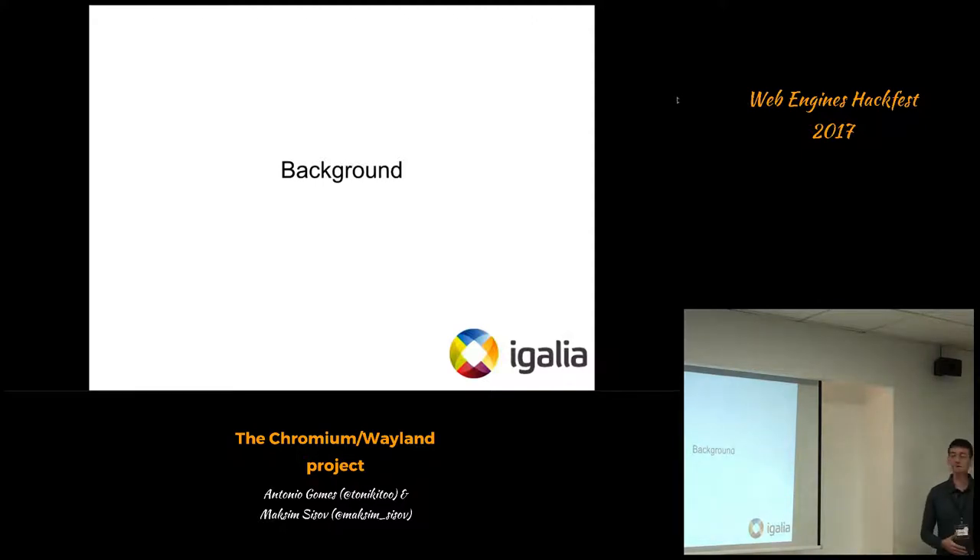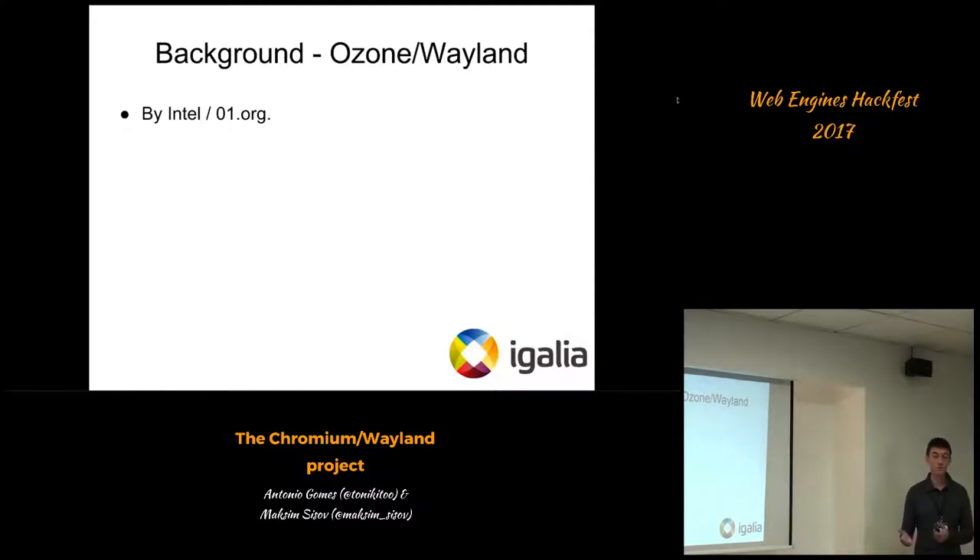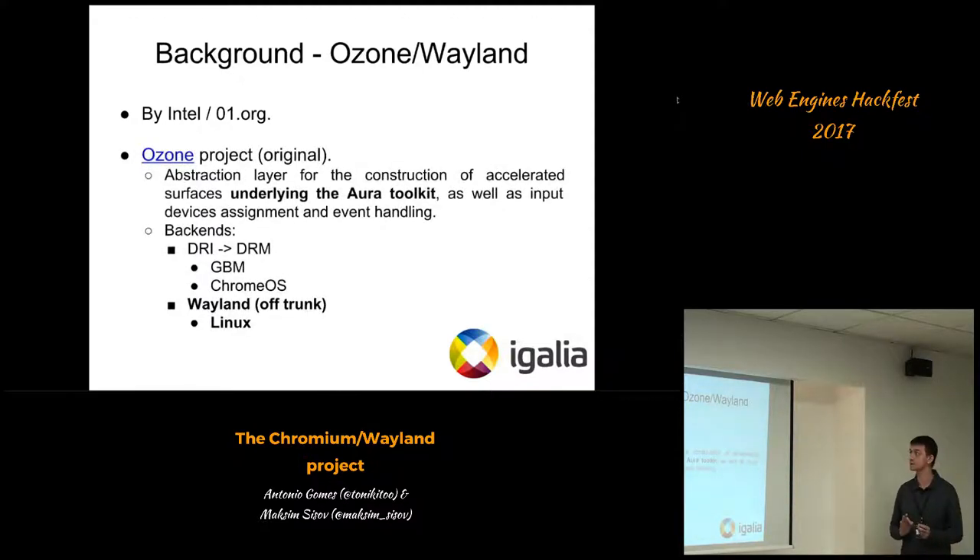A little bit of background on the project — it's important to say it didn't come out of nowhere. There was a previous attempt to have Chrome working on Wayland, and that was run by a team at Intel, more specifically the OTC lab within Intel. The project was named Ozone Wayland. While Wayland is clear, Ozone is a Chromium code name for a subsystem. Ozone is an abstraction layer for the construction of accelerated surfaces underneath the Aura toolkit.